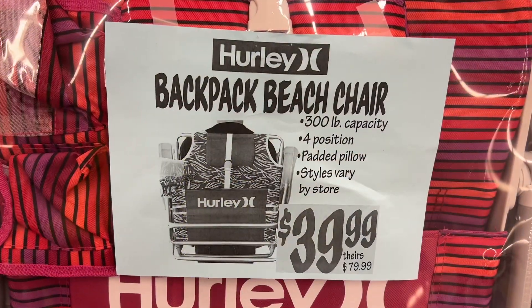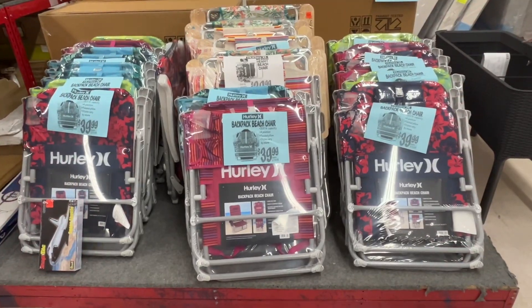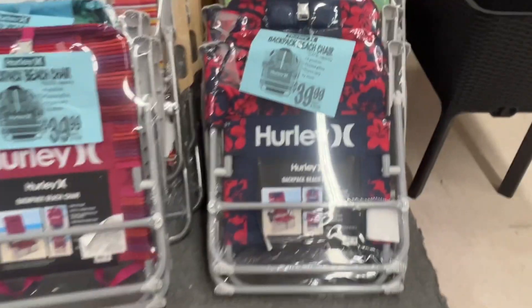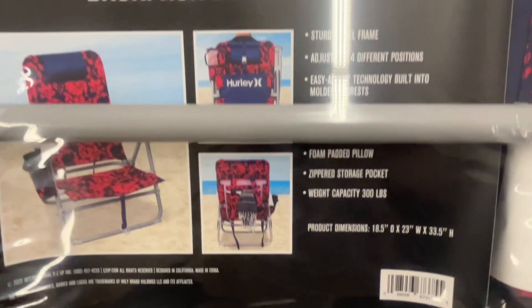These are the Hurley Backpack Beach Chairs for $39.99. There are a lot of different styles and colors to choose from. This has four positions, includes a padded pillow, and has a 300-pound weight capacity. Similar brands are $79.99 at other stores.